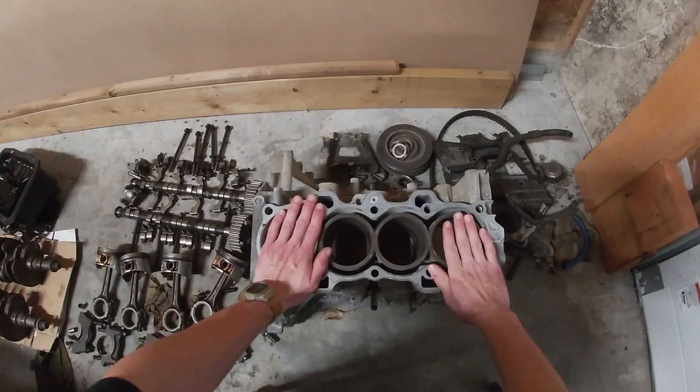You're probably thinking something like, oh, four-cylinder engines. I know those. Those are the ones with four cylinders, right? Wrong. As you can see, they only have two.